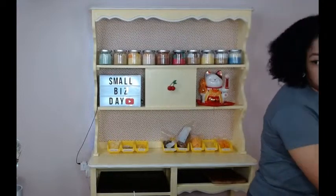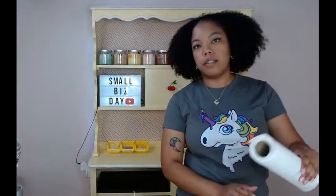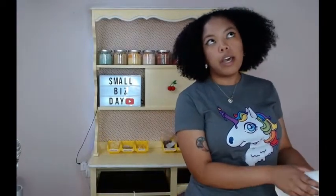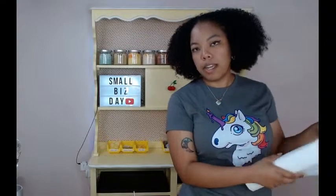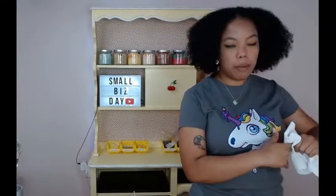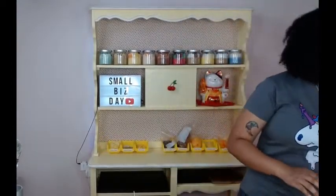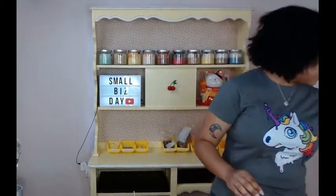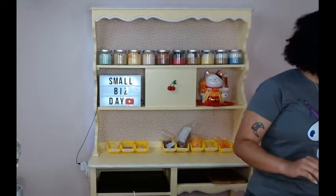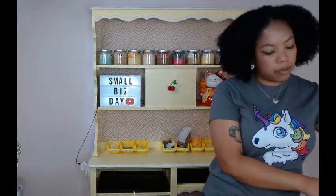We're going to be doing a sale today, so if you purchase from us today you can use the code — I believe it's SMALLBIZ10, pinned in the chat. You can use that code if you want to shop any of our dessert candles today. It's only good for today, so if you want to order anything, you might want to do that to take advantage of the code.